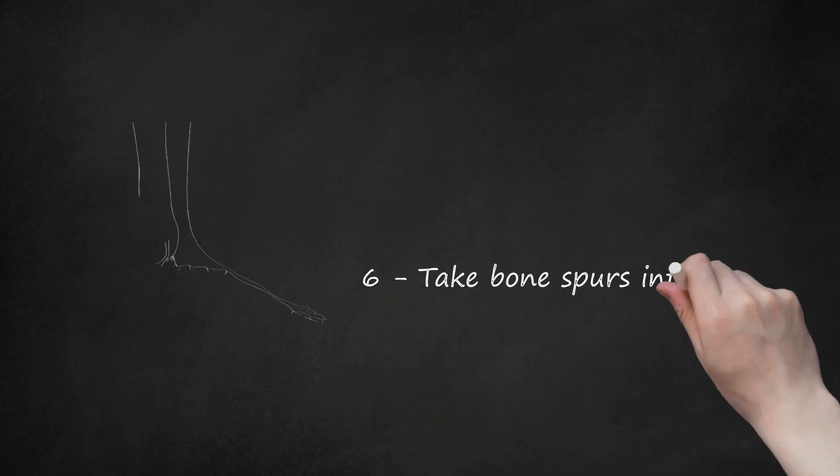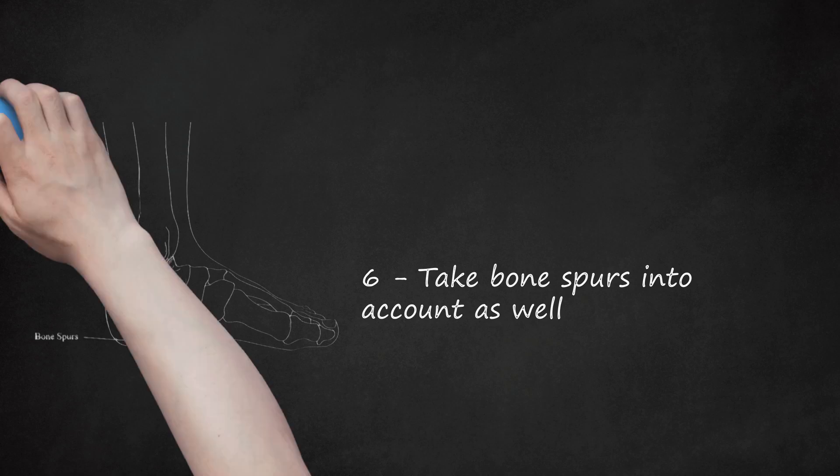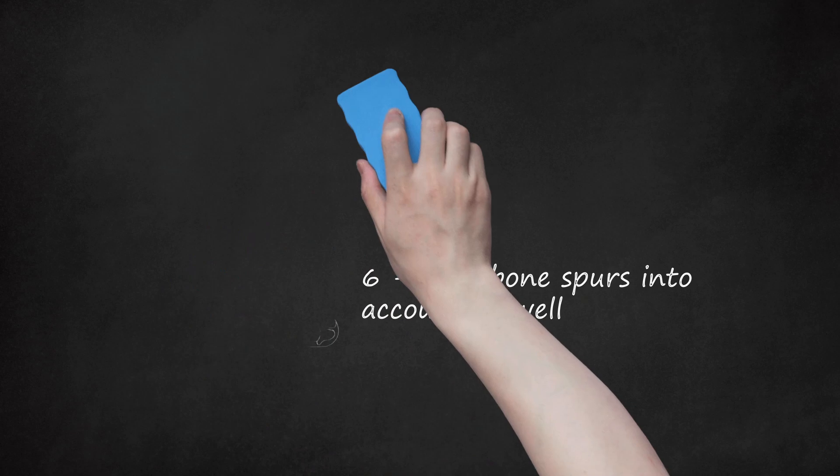Sixth, take bone spurs into account as well. This condition makes your spine hard and lose its flexibility, which in turn makes the space for your nerves in the spinal cord narrower, eventually causing a pinched nerve in the back. Bone spurs generally form where bones meet, that is, your joints, but they can also form where the bones meet in your spine. Technically, they're called osteophytes — little bony projections that stick out along the edges of bones — which is not great for your nerves at all.